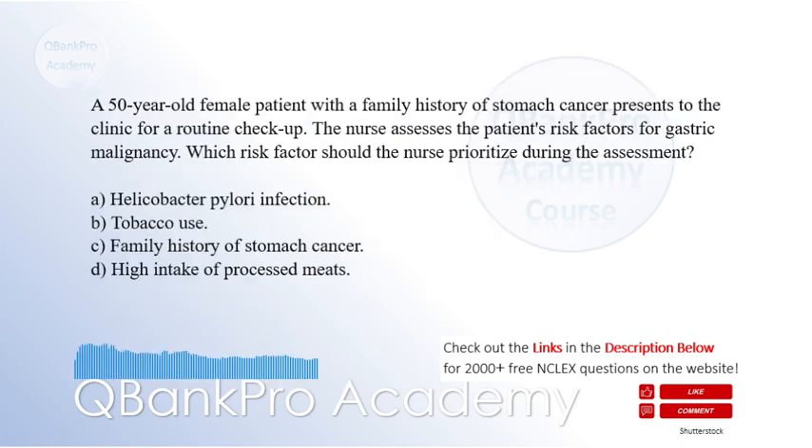A 50-year-old female patient with a family history of stomach cancer presents to the clinic for a routine checkup. The nurse assesses the patient's risk factors for stomach cancer. Which risk factor should the nurse prioritize during the assessment? A. Helicobacter pylori infection. B. Tobacco use. C. Family history of stomach cancer. D. High intake of processed meats.